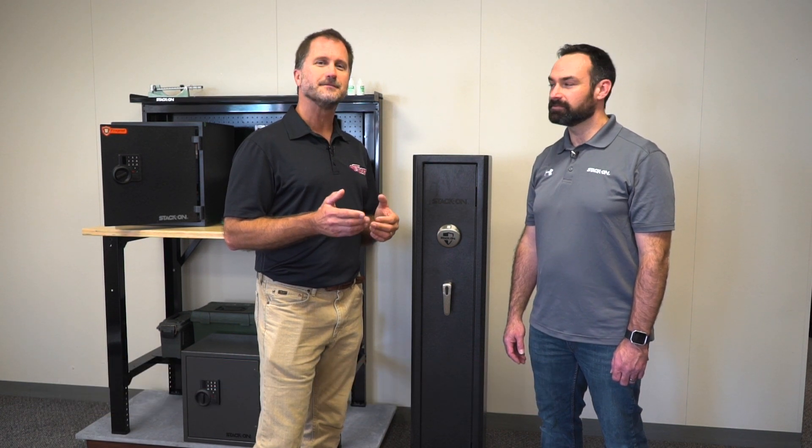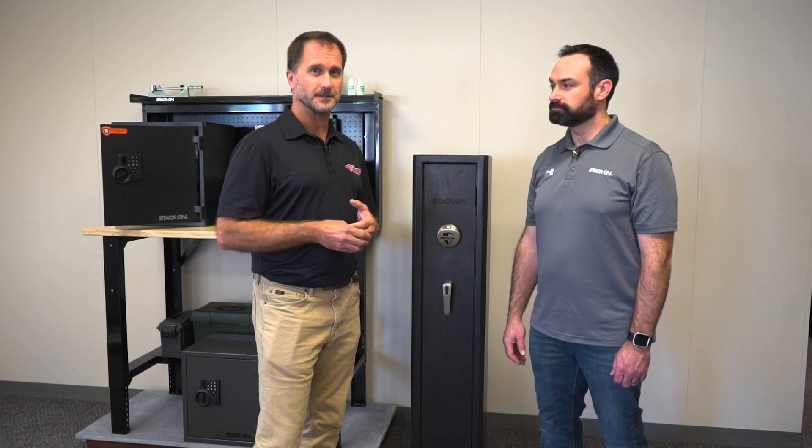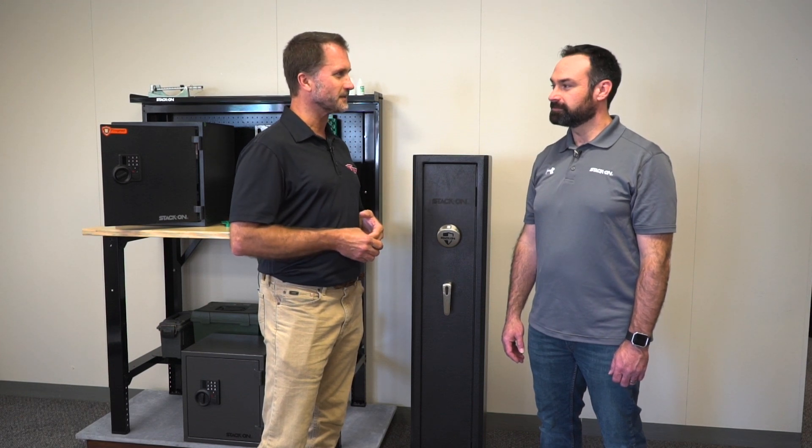Hi, I'm Larry Ladowski with Midwest Outdoors. As an outdoorsman as well as a firearm owner, it's very important for us to practice safe and responsible gun storage. Along those lines, I'm with Chris Seydar of StackOn, and StackOn has some really interesting and brand new products that you want to share with us, right Chris?